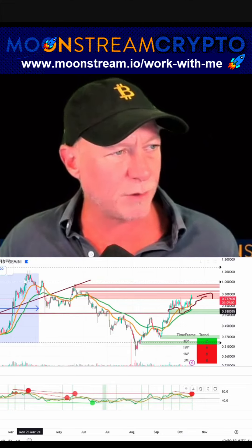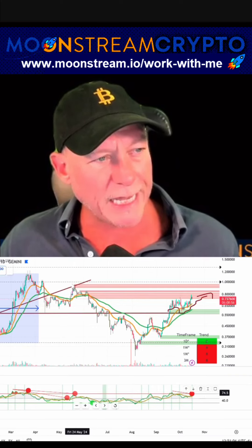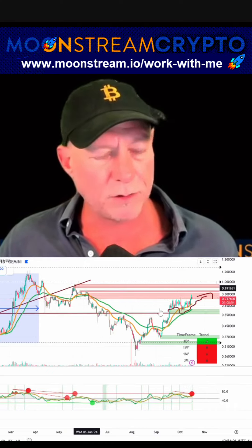That's hidden bearish divergence, and it went down. And then here again, you had two signs of divergence and sell blocks. So that's why right now I'm not questioning this — I think Phantom comes down. How low? I don't know.